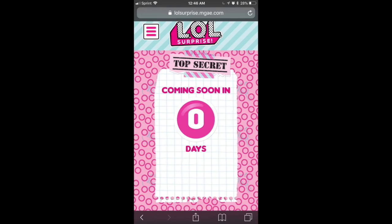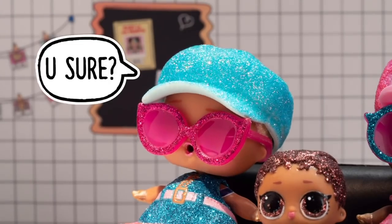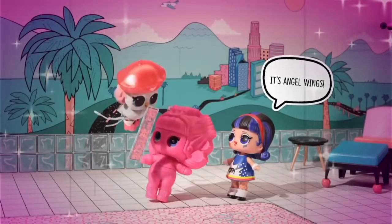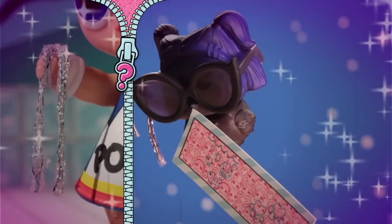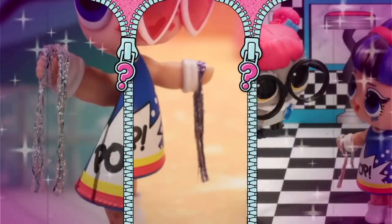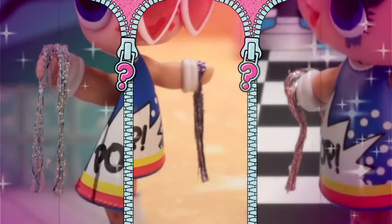At last, pizzabff.com — the secret website that we found is up, and it has a new secret LOL Surprise video on there! I want to show you guys just one piece of the video. You can go watch the rest at pizzabff.com. I believe it's a clue leading into new LOL Surprise dolls — as you can see, Pop Heart is actually holding a piece of hair that does not match any of the wigs in the LOL Bigger Surprise. I want to know what you guys think, so comment down below!